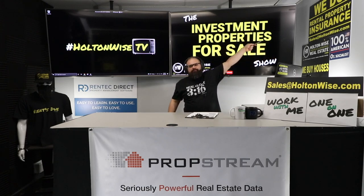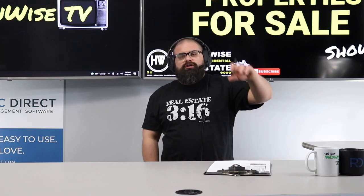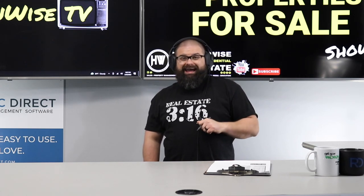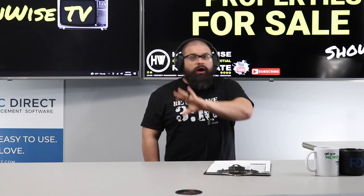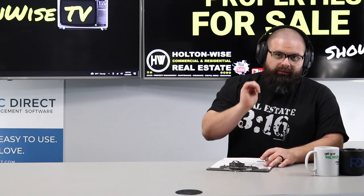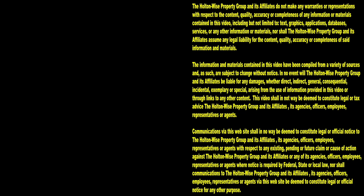If you've got rental properties anywhere in Ohio, shoot us your property for an insurance quote - I can almost guarantee I can reduce your insurance costs. All we do is landlord policies. If you've got a rental property in Ohio, send it over because I guarantee my team can lower your premium. Thanks for watching - subscribe to HoltonWise TV for more financial information, education, and entertainment.